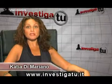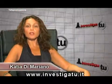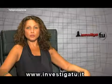Hi everybody, this is Katia Di Mariano, Investiga2 Product Specialist. Welcome to the demonstration of a new revolutionary security system, the Investiga2 Smoke Discharger.